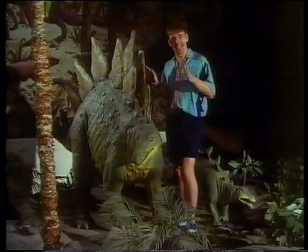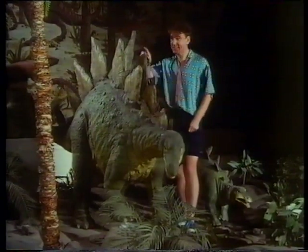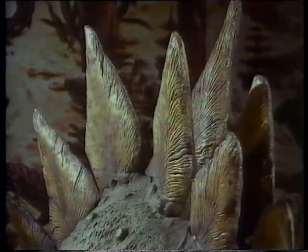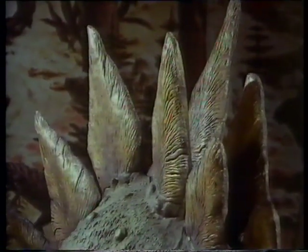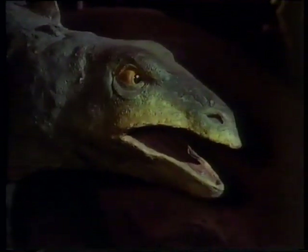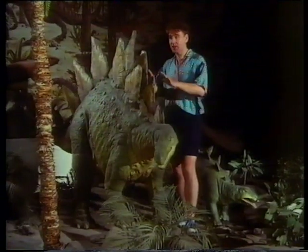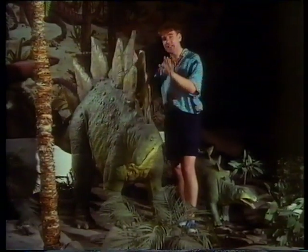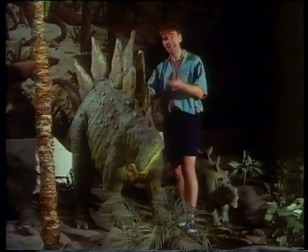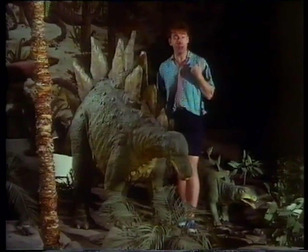This is Stegosaurus, which means plated lizard. And these are the plates. They're not the sort of things that you could eat your dinner off. But people at first thought they were plated armor to protect the Stegosaurus from meat-eating dinosaurs. More recently, people have wondered whether there might have been a heating or cooling device. If Sandra was cold, they would catch the sun and heat her up. And if she was too hot, they would catch the breeze and cool her down. Nobody really knows.